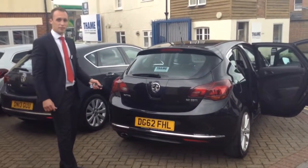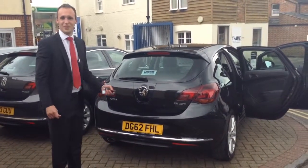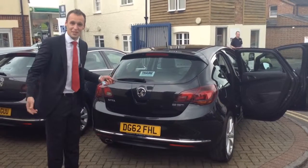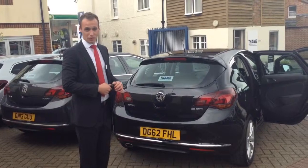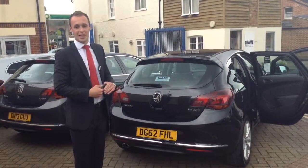This is just a 62 plate, so it's barely very old. If you want to come down and take one of these for a test drive, just give us a call. The number is 01844 215566, and myself and my colleagues can't wait to help.